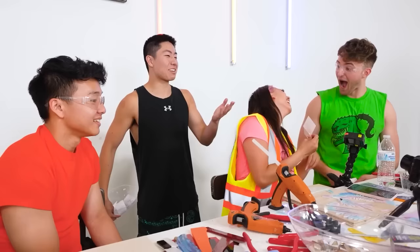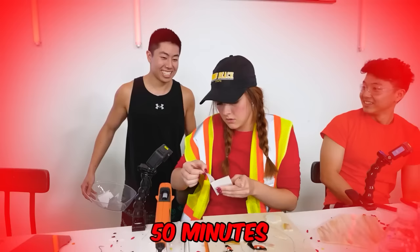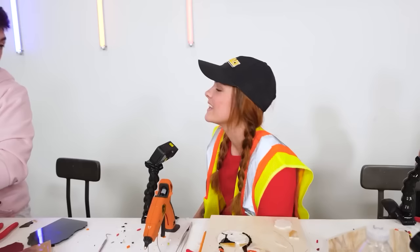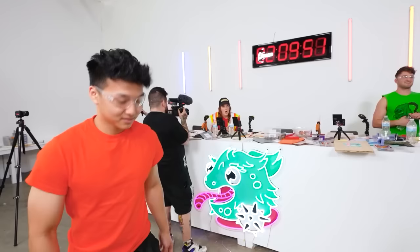Oh my god Zachy! I knew it! I didn't know it was a prank at first — I was traumatized, I was this close to crying. I think that was a pretty successful prank. We're down to our last hour and I see a finished eye and an almost finished eye. The eyes look good.